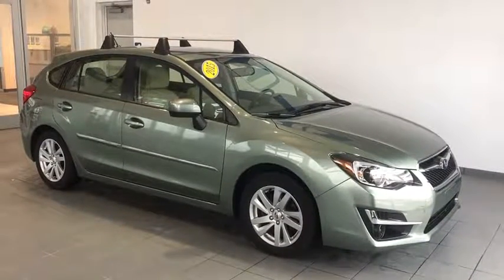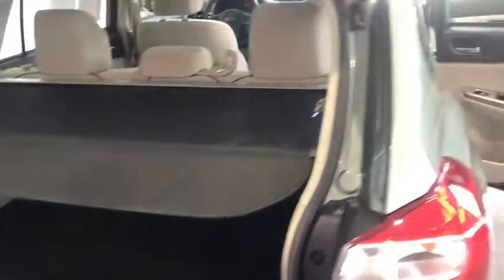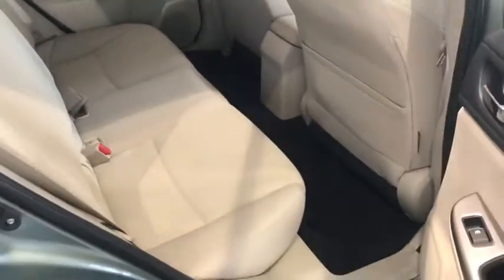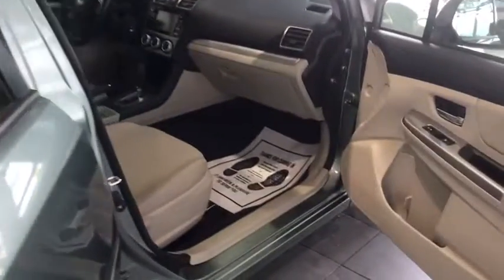Let's check out some of these interior features. Let's take a look at this trunk space here. You'll see you have plenty of trunk room as well as an all-weather cargo mat and a privacy cover, so no one can take a peek inside of your trunk space. Moving to the back seat area, you'll see you have plenty of leg room as well as a nice ivory cloth interior. Very comfortable.